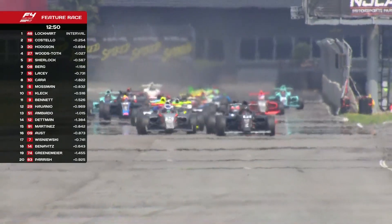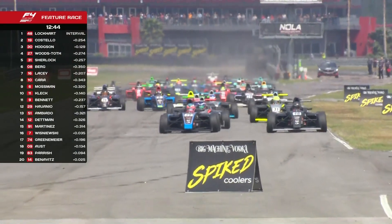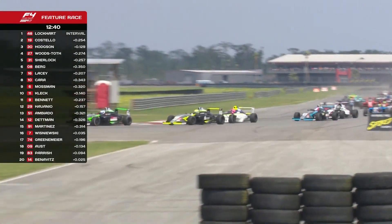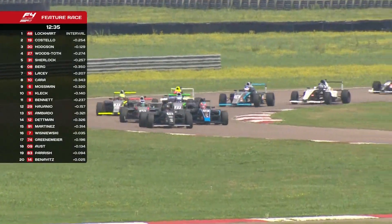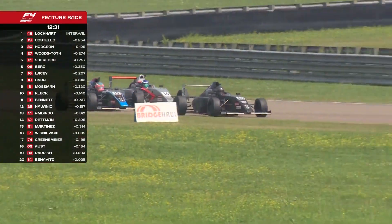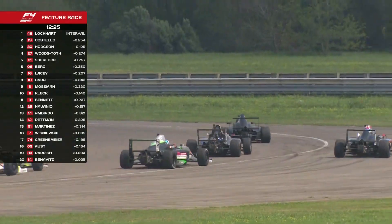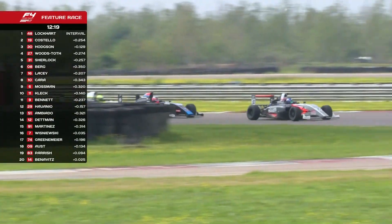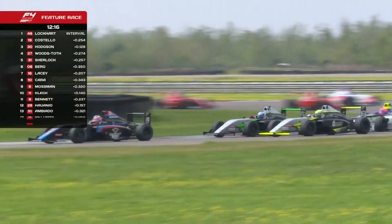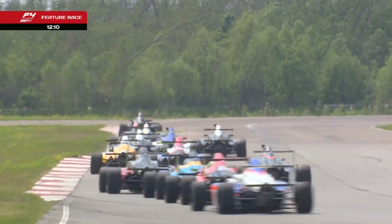This is an important part of the race — you've got to get away well from the start, and if you're the man chasing you've got to make it happen now. Costello eyeing his way through, Woods-Toth and Hodgson right in the middle there. Berg now in fifth place trying to make it up another spot. It's nip and tuck as they come into three, but it is Jimmy Lockhart still leading. Costello went wide but just gets back in — he got lucky there, still in third at the moment.